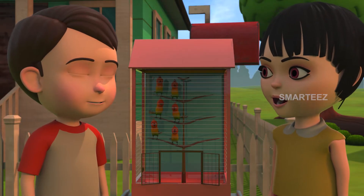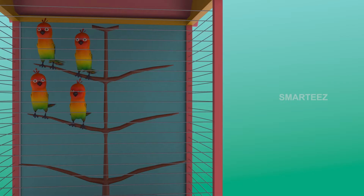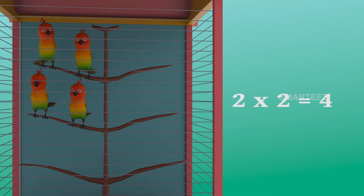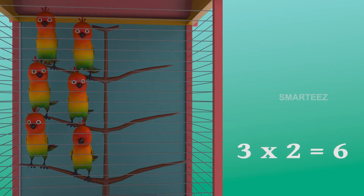There were four in the cage already. Now there are two more, making it six. Yes, three twos make it six. The first set had two parakeets. And when the second set of two parakeets added to the first set, it became four. Now the third set of two parakeets made it six. So three sets of two parakeets make it six parakeets.